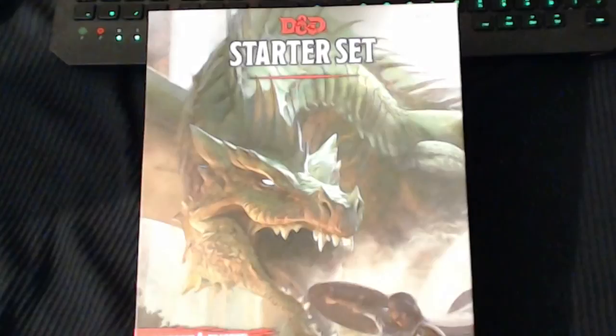That was a loud one — fireworks going off outside. There you go — the D&D 5th Edition Starter Set. We've been waiting for this for a long time and I'm glad the day is finally here. Now the long wait is for the Player's Handbook, Monster Manual, and Dungeon Master's Guide.